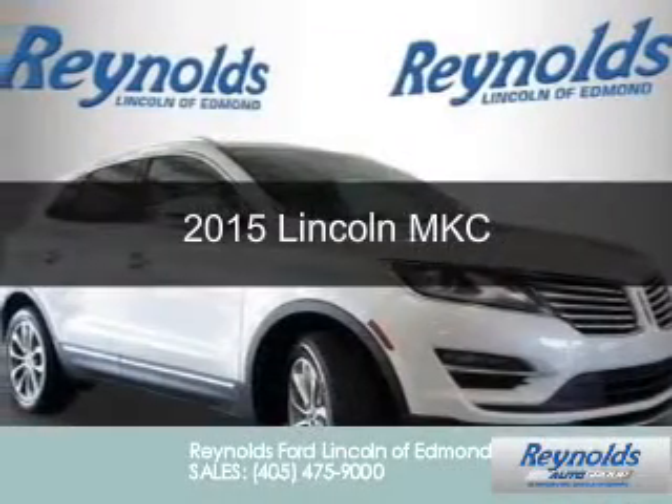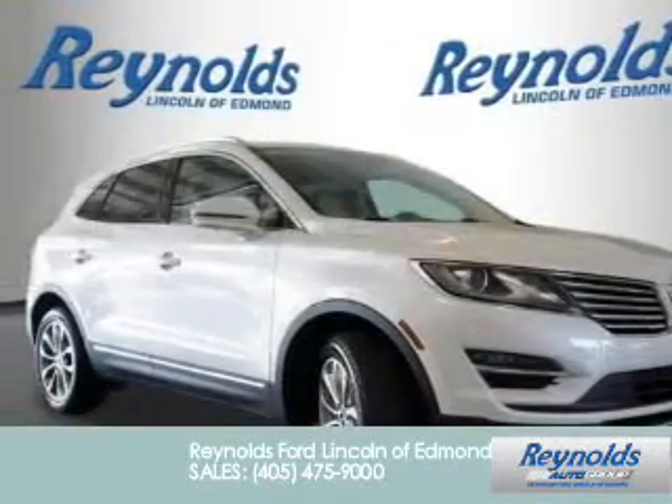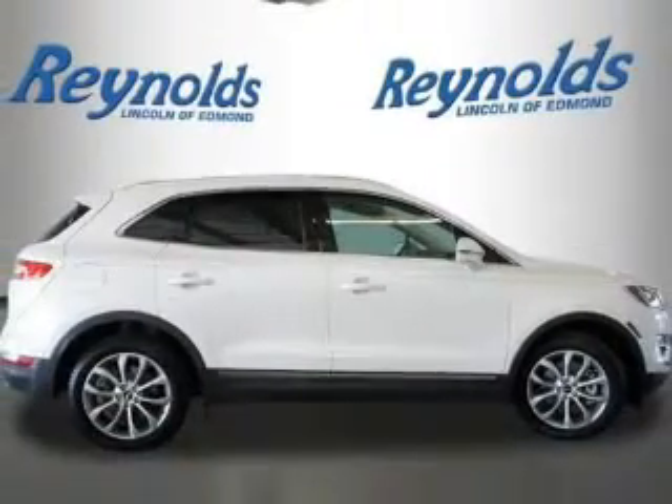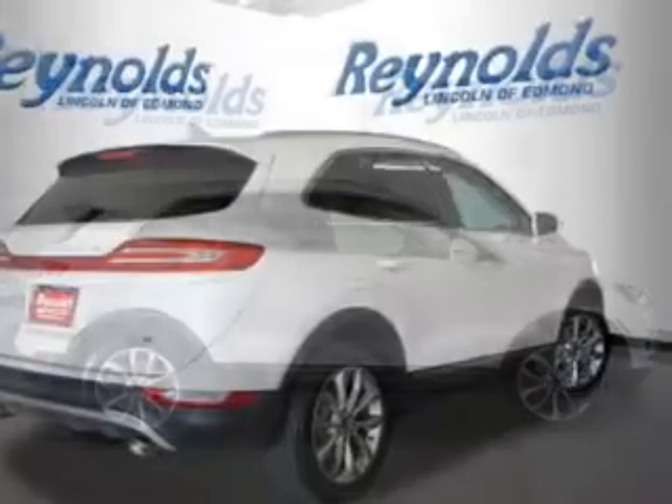This is a new 2015 Lincoln MKC. It's powered by all-wheel drive, a four-cylinder engine, and a six-speed automatic transmission.